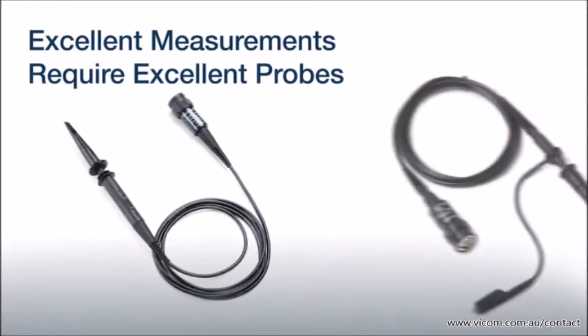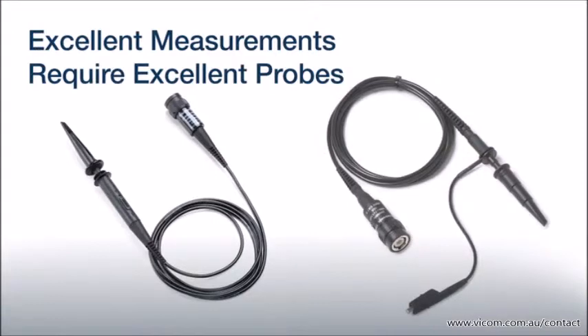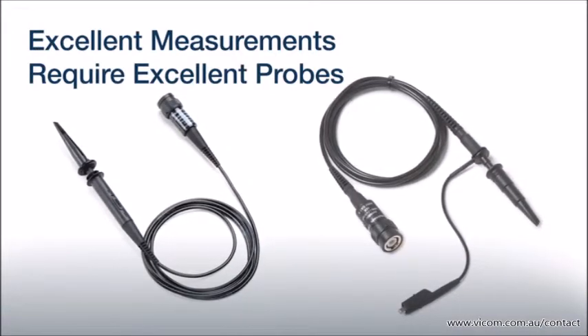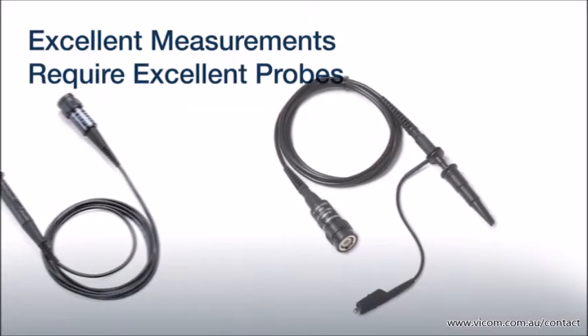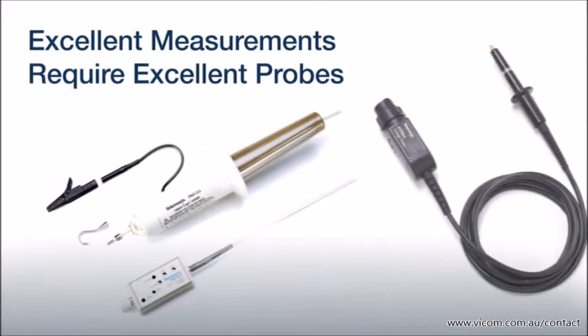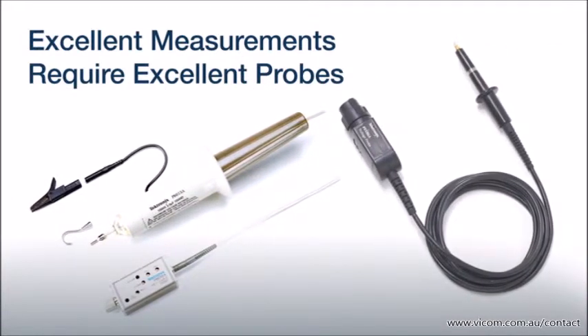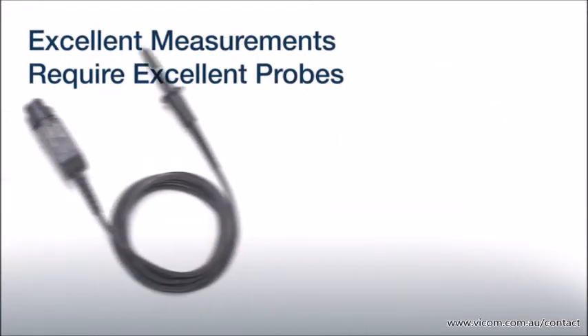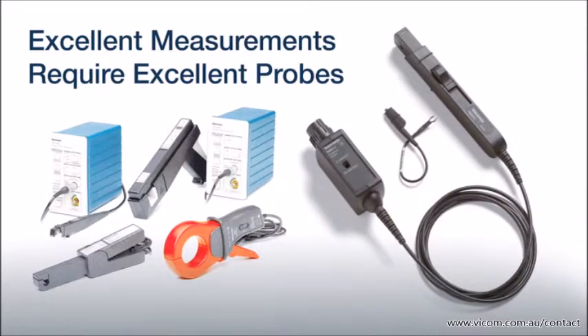Each TBS-1000B comes with high-quality CSA-approved 10x voltage probes, one for each channel. For more complex measurement needs, Tektronix also offers optional 10x-1x passive probes and compatible current, differential, or high voltage probes that support a variety of applications.